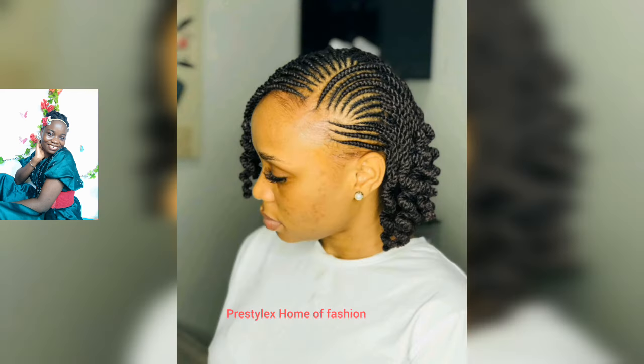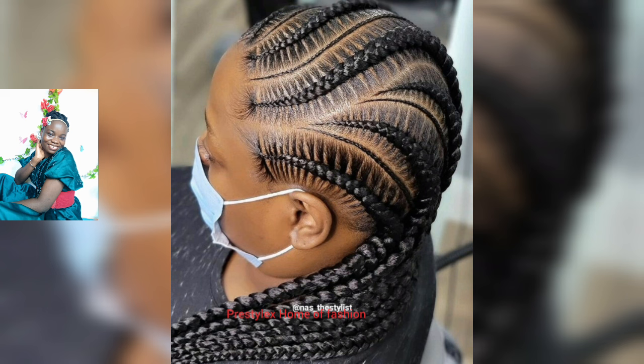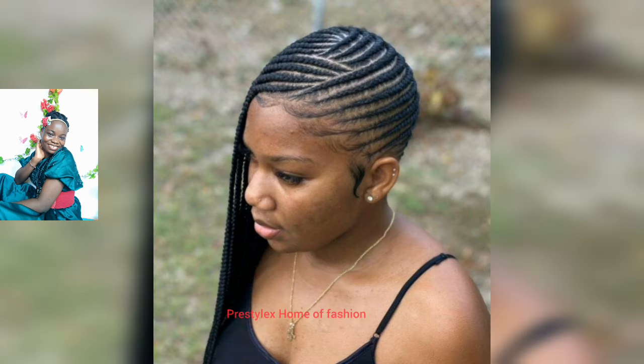And all-back cornrow styles. Feel free to share with me in the comment section down below what you think about these styles. Do you love cornrows in your hair? Do you have a favorite in today's episode? Share with me and I'll be super excited to read and reply to your beautiful comments.